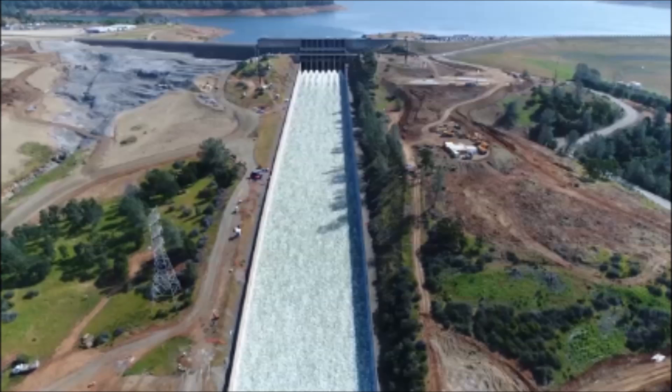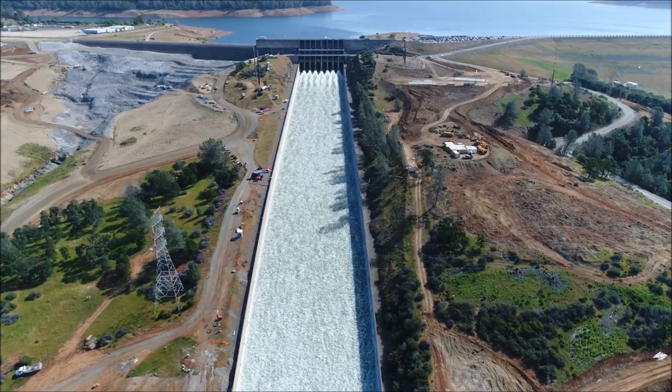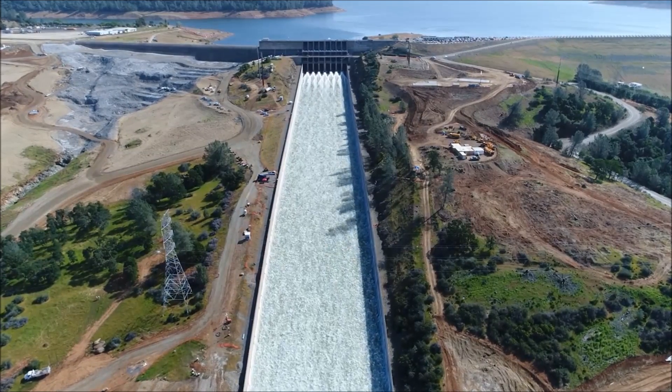Right here you can see up in the top left corner the emergency spillway, how much concrete they've laid up here. Pretty much this whole face has been laid, so you can guarantee they're going to have to use that when the rainy season comes. You would hope not, but it looks like they kind of know they're going to have to use it.